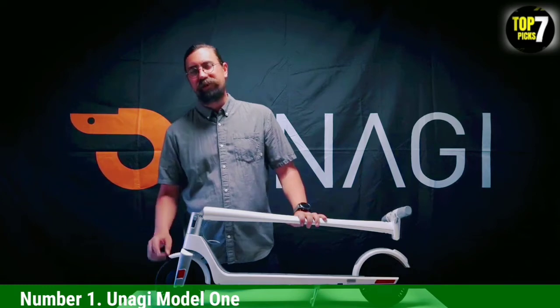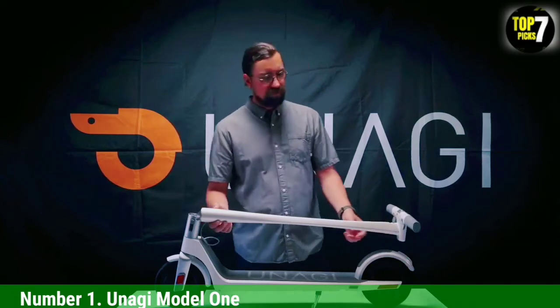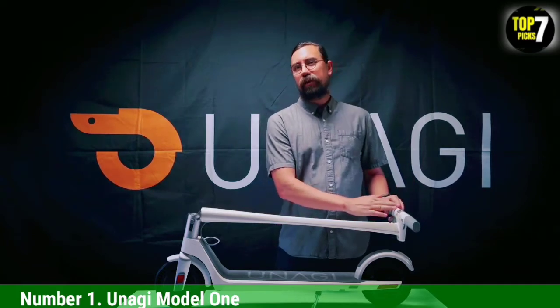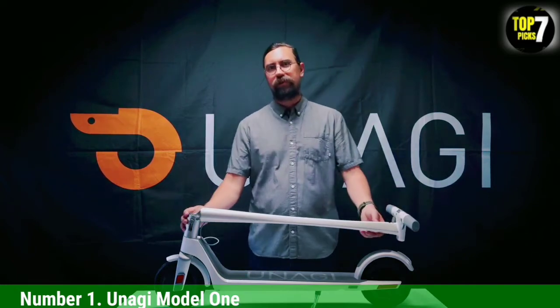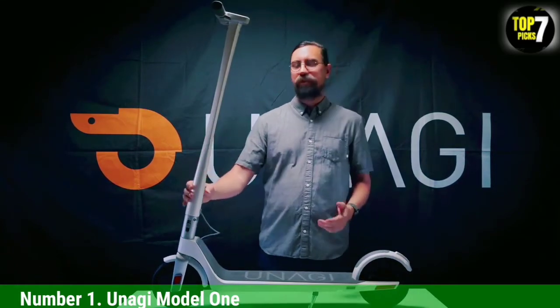We were also enamored with the Anagi's sleek design — its carbon fiber front post changes in geometry from a circle to a triangular shape, making for an intriguing look, and you can personalize the look with custom skins. All of this comes at a price: the Model 1 costs $990. However, Anagi now has a scooter rental program in New York, LA, Austin, Miami, and Nashville.